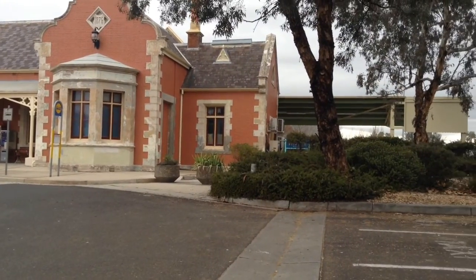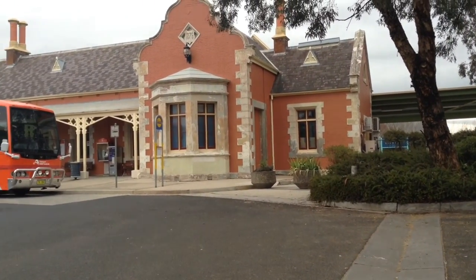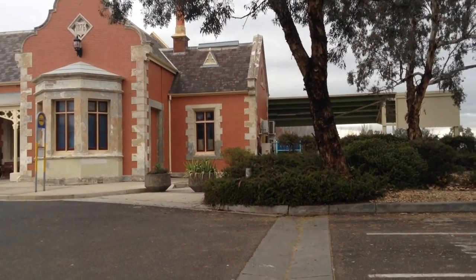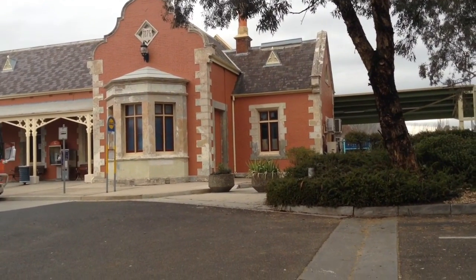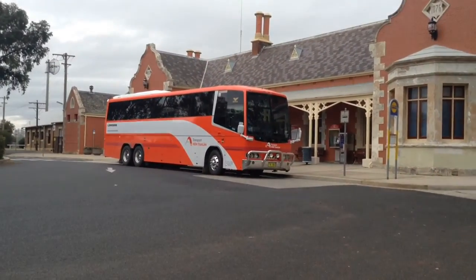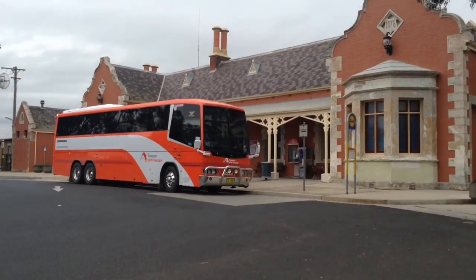Hey guys, this is Indy Trains and New South Wales TrailLink Channel speaking to you. I'm here at Bathurst. If anyone has requested Bathurst, please let me know in the comment section below and I'll write your name down for part two. Anyway, here we have a New South Wales TrailLink coach which is pretty exciting.